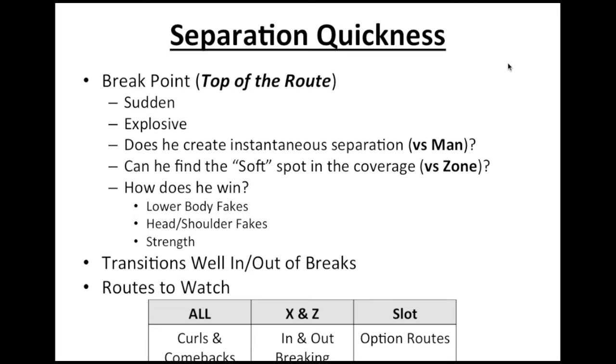Overall, you want to see how they're transitioning in and out of their breaks. Are they losing speed? Are they losing balance? Are they using the right footwork? Some routes that have really helped me — things I've picked up from great coaches and analysts — I love to evaluate curls and comebacks against all wide receivers. They do a great job of really isolating a player's explosiveness.